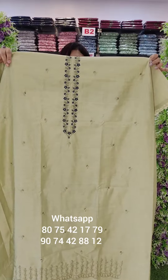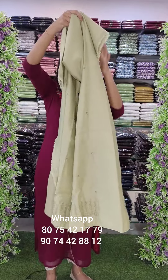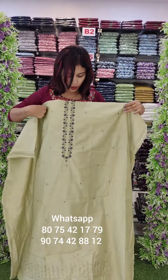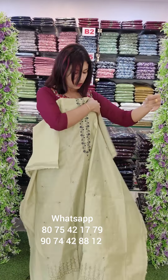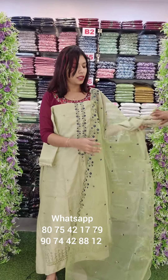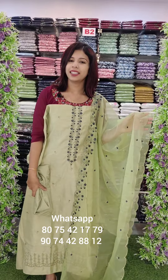This is a linen silk fabric with mission embroidery — a stylish set. The top features organza with border work and sandroom bottom. Rate is 1190 with free shipping.